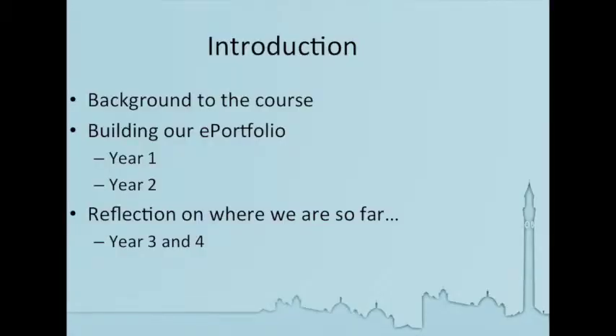I'll give you first a little bit of background to the course and then take you through where we are so far. We're now halfway through a four-year programme and we're just coming to the end of year two. Then we'll pause for a bit of reflection on where we are so far, and then move forward to think about our development in year three and four.